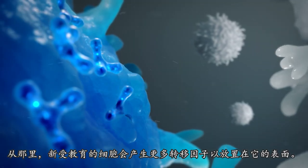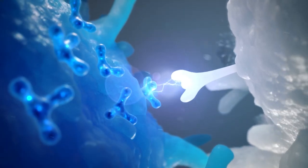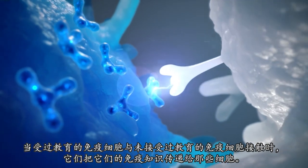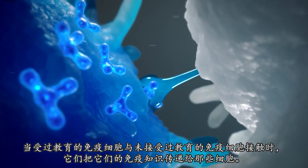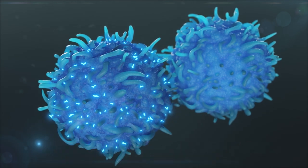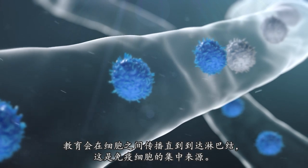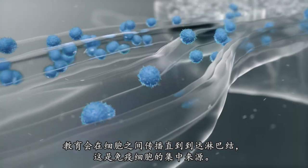From there, the newly educated cell creates more transfer factors to place on its surface. As educated immune cells come into contact with uneducated immune cells, they pass their immune system knowledge to those cells. The education spreads cell to cell until it reaches the lymph node, a concentrated source of immune system cells.